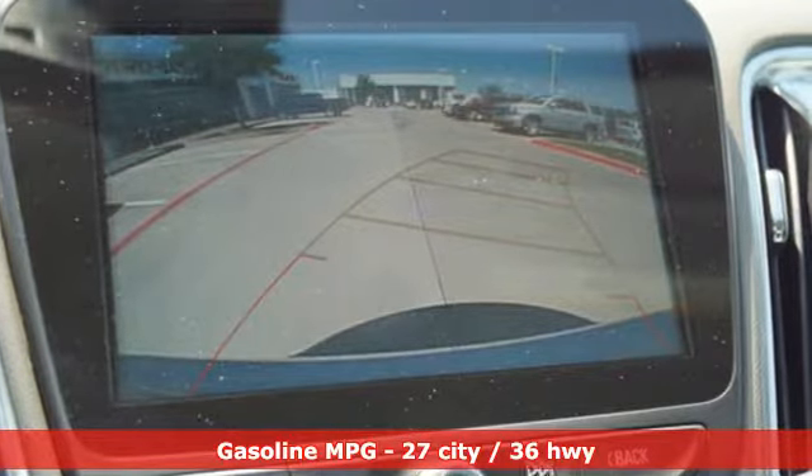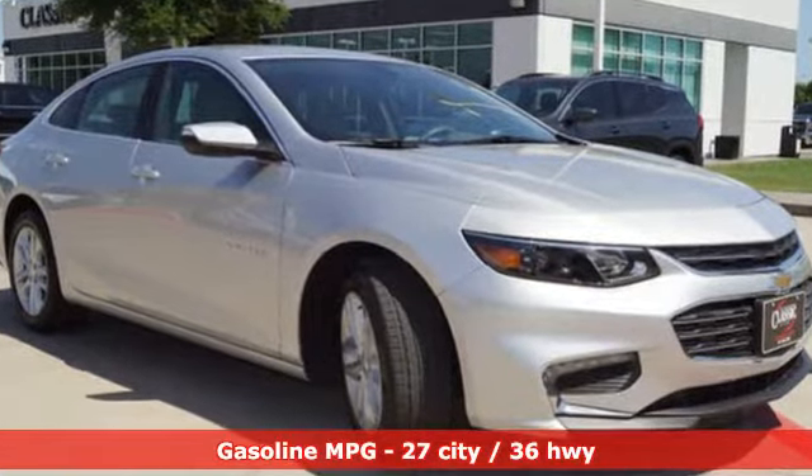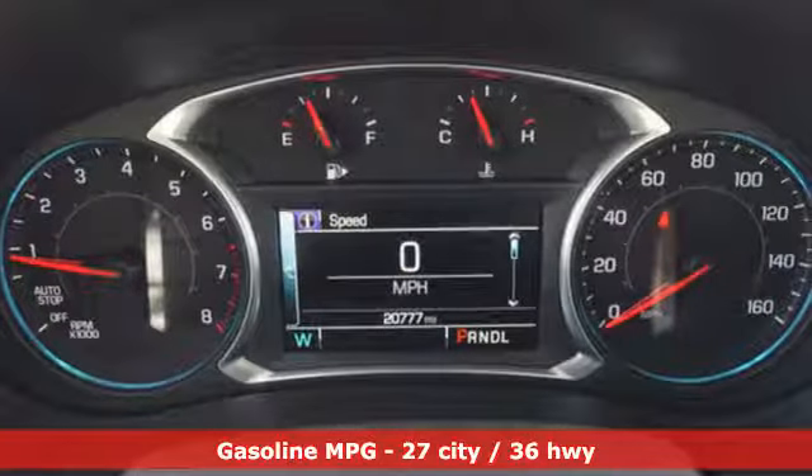It comes with all the amenities you need: streaming audio, power heated mirrors, manual tilting steering column, and auto dimming rear view mirror.